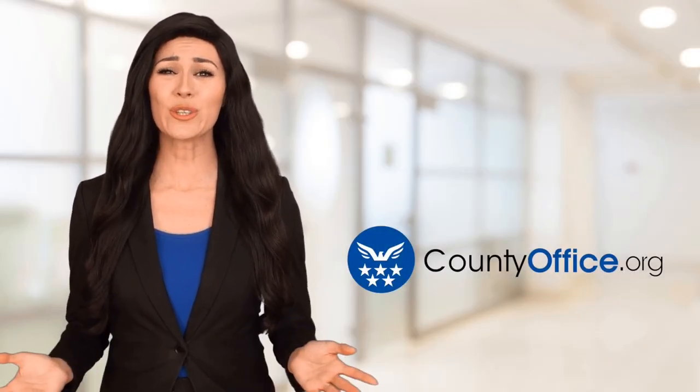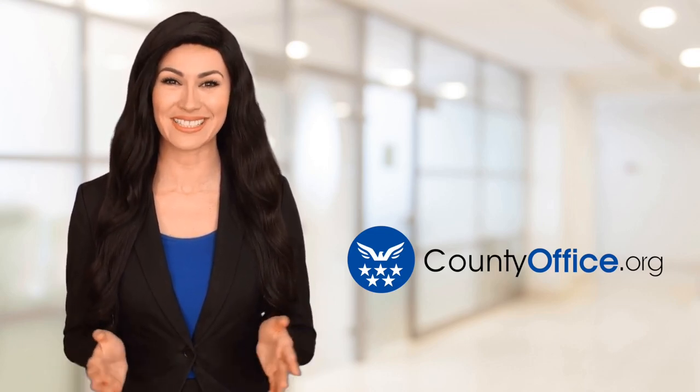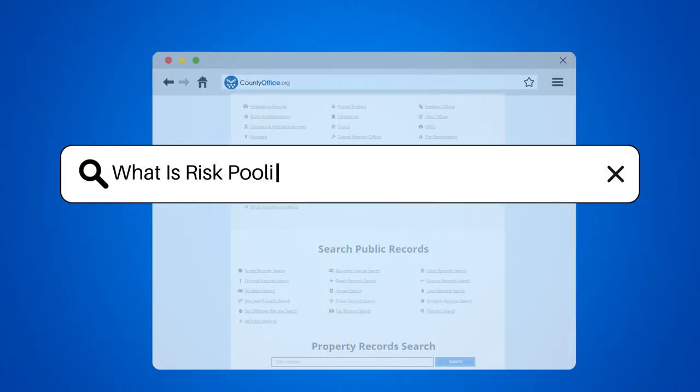Welcome to County Office, your ultimate guide to local government services and public records. Let's get started. What is risk pooling in supply chain management?